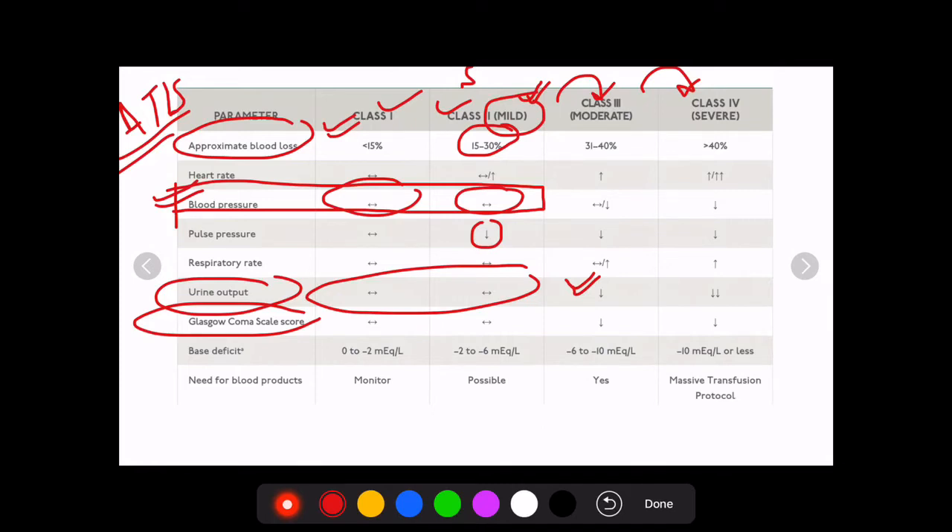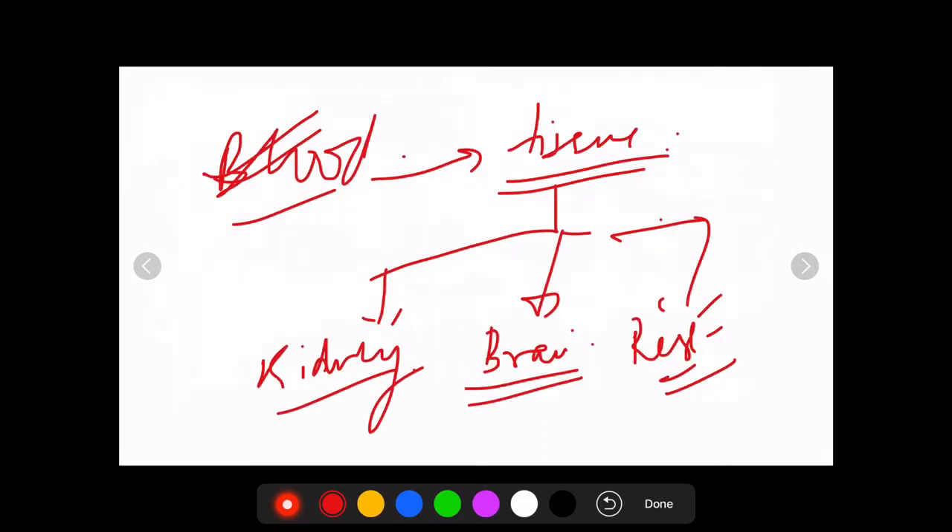Similarly, brain function is assessed using the Glasgow Coma Scale, which is an important topic in itself. The Glasgow Coma Scale does not decrease — the person does not lose consciousness or go into obtundation or coma — until and unless blood loss is more than 30% of blood volume.